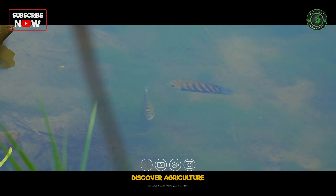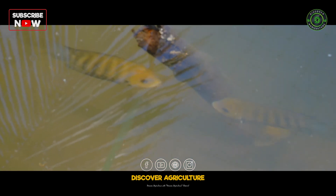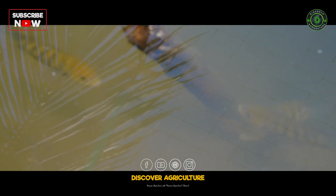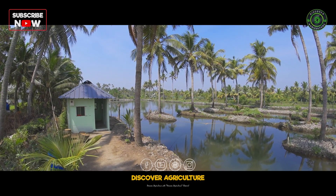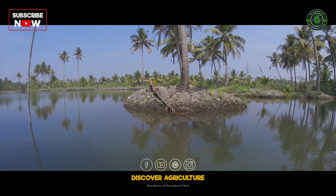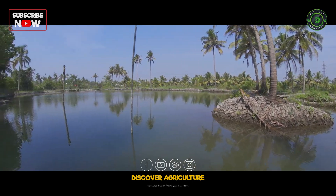Scientifically known as Etroplus suratensis, Pearl Spot thrives in brackish water environments. The Ernakulam KVK has taken a step forward by promoting natural accelerated seed production in ponds, ensuring consistent and quality seed availability for farmers.